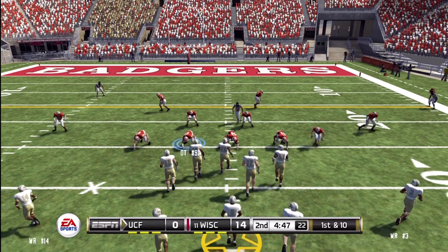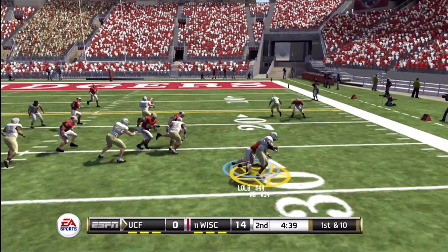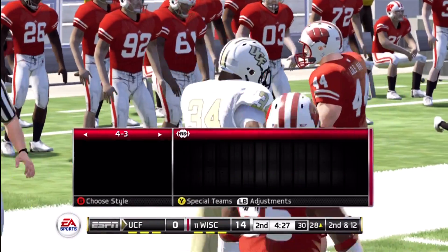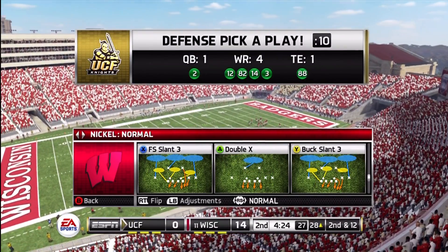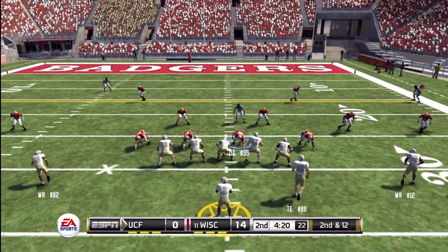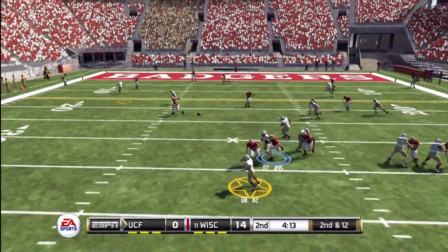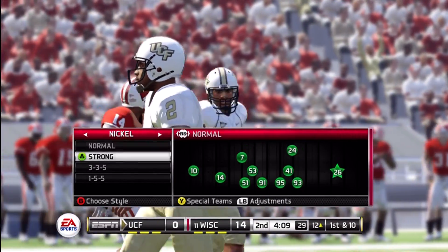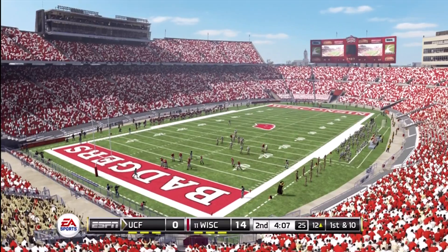From the 26-yard line, first down. Here's the handoff and he's taken down for a loss — the halfback loses about two on the run. Second down, about 12 yards to go, ball on the 28-yard line. Complete, brought down at the 12. This receiver showed soft hands and hung on for the first down. The defense sent their corner on a blitz — if he doesn't get to the quarterback, the numbers are in favor of the offense, just like we saw.